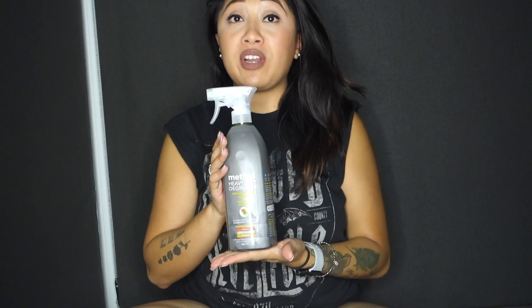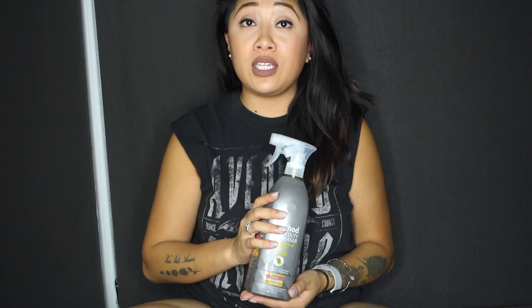Moving on, I got some other all-natural cleaning products from Target — the Method brand, which I'm sure all of you are familiar with. I haven't used the majority of these specific ones. I do try their multi-purpose sprays — my boyfriend's mom actually got me into them — but I tried to venture out and see what else they had. First I got the Method heavy duty degreaser in lemongrass. I haven't used it yet, but my boyfriend loves to cook and makes a huge mess, so I'm hoping this will help alleviate all the grease on the stovetop so we don't have to scrub as hard.